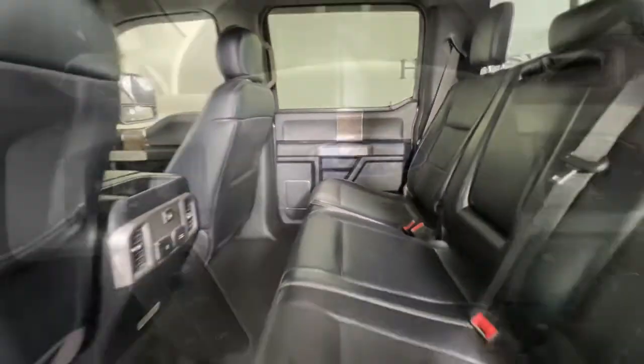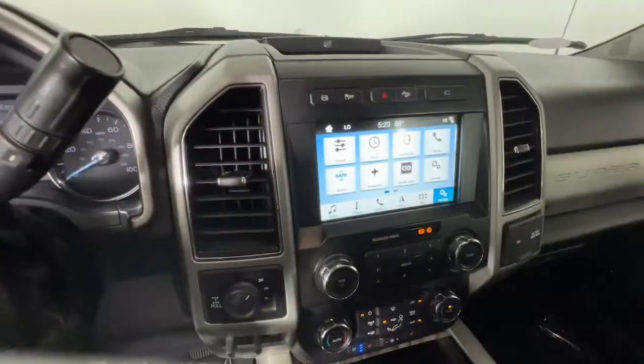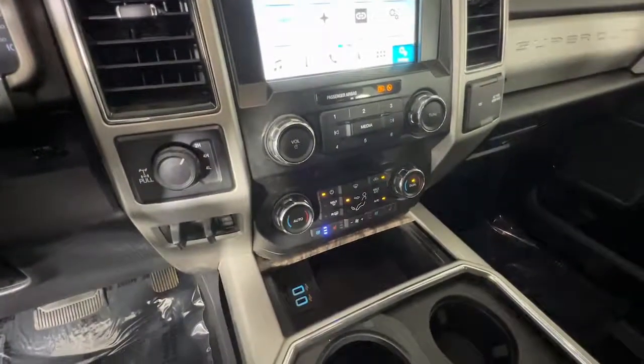Navigation system, heated driver's seat, keyless entry, power passenger seat, remote engine start, fog lamp.